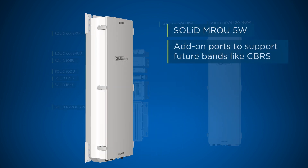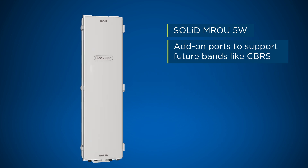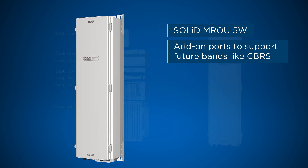The N2ROU provides 5 watts of power per frequency band and supports up to 7 frequency bands in one chassis, and also has add-on ports to support future bands like CBRS.